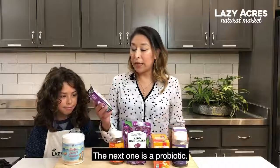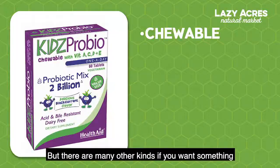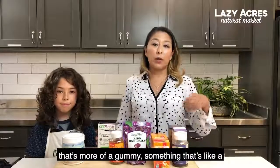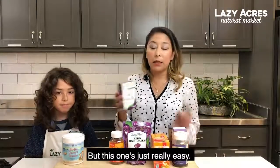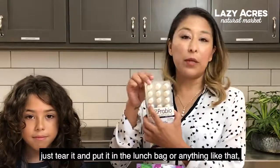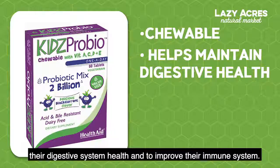The next one is a probiotic. I like this probiotic because it's shelf stable and chewable, but there are many other kinds — if you want something that's more of a gummy, or something like a yogurt that you can mix in with foods and vegetables, you can do that too. But this one's just really easy. It comes in a blister pack so you can actually just tear it and put it in the lunch bag. It's really easy for them to take. Probiotics are really important to maintain their digestive system healthy and to improve their immune system.